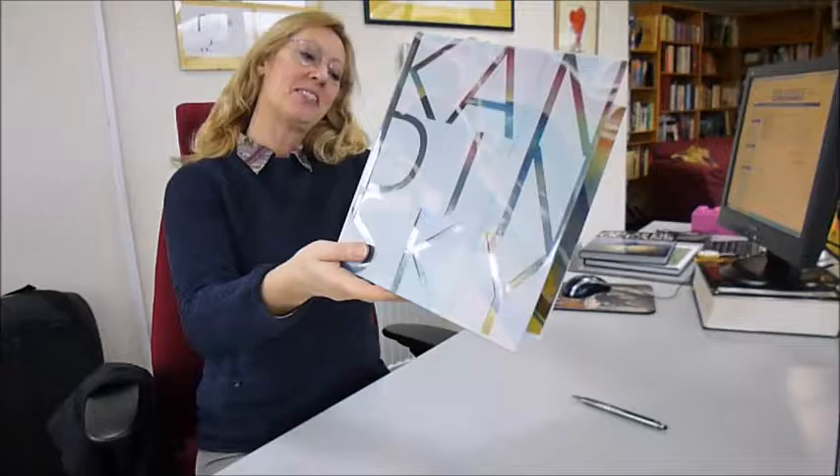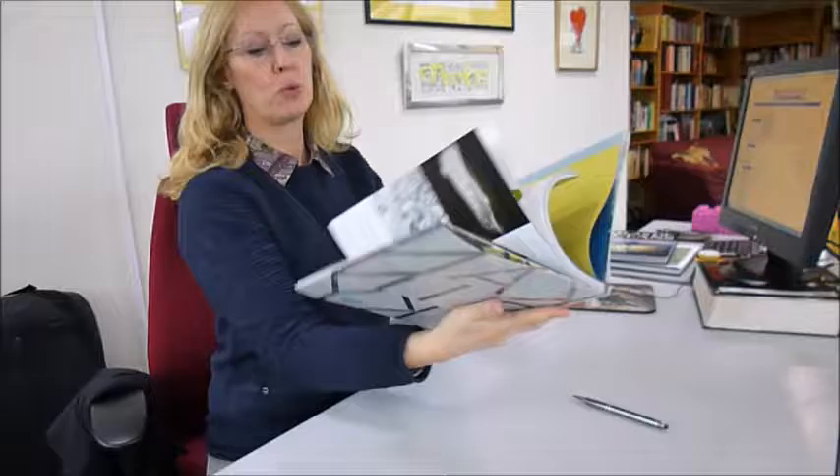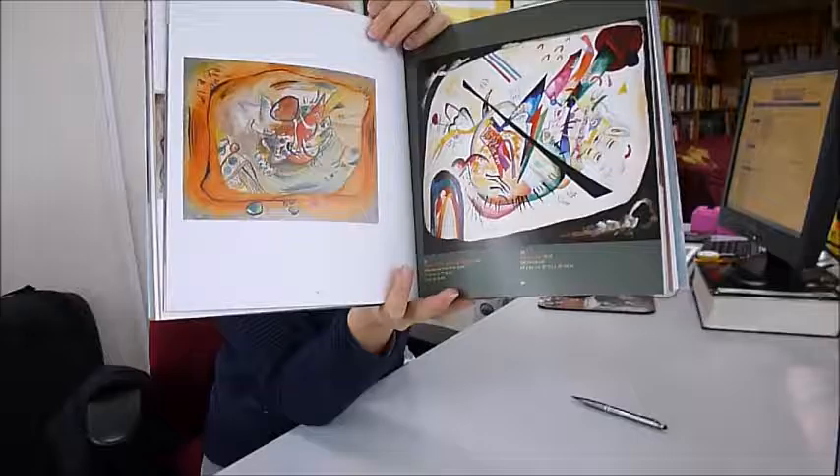Kandinsky, published in association with Yale University Press. It's a £17 bargain price for a $28 book, packed with colour. Just take a look inside here. Vassily Kandinsky, 1866 to 1944.